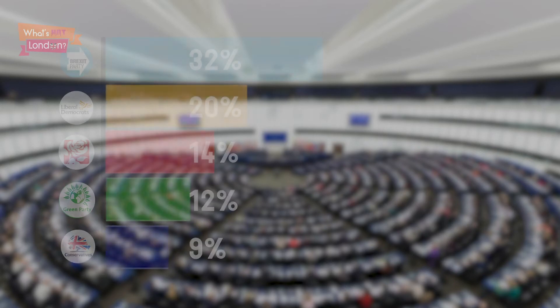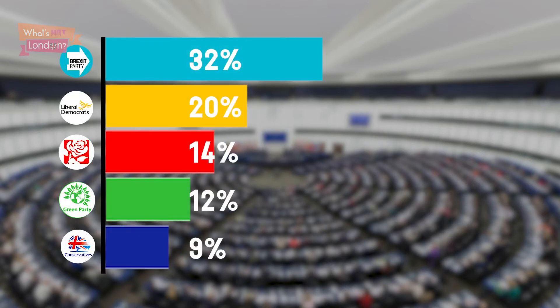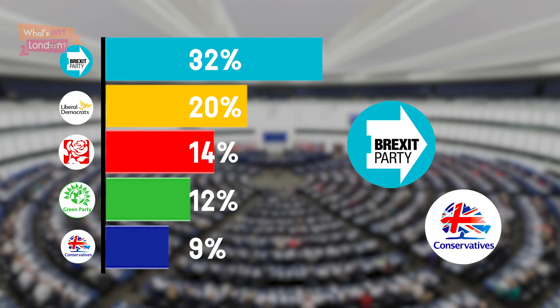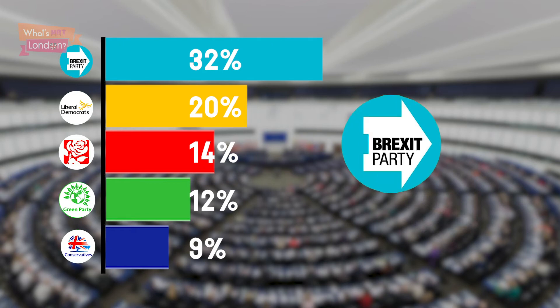Now onto the results. Looking at the percentages, the first thing you notice is how well the Brexit party have performed, getting 32% of the vote. This is largely due to the collapse of UKIP and dissatisfaction with the Tories' Brexit strategy.